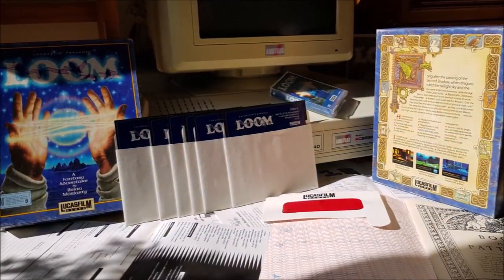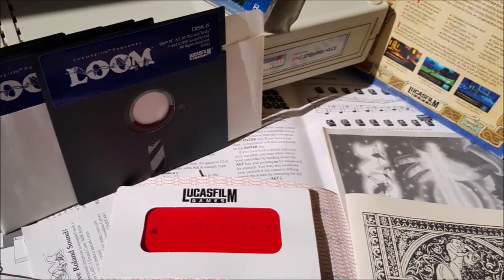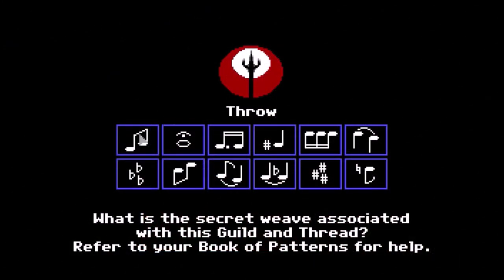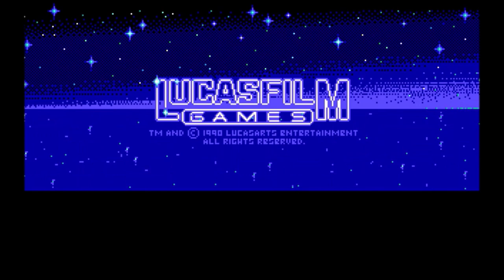Loom used another specifically designed system. Among the items contained in the game box was the Book of Patterns and a red transparent filter, which enabled you to see through its otherwise undecipherable list of codes. When launching the game, you saw a random combination indicating a location defined in the book. Once you put the filter at that location, you decoded the right answer.